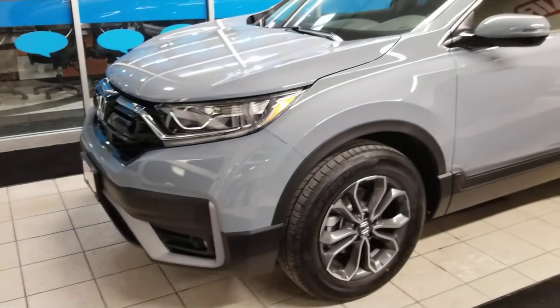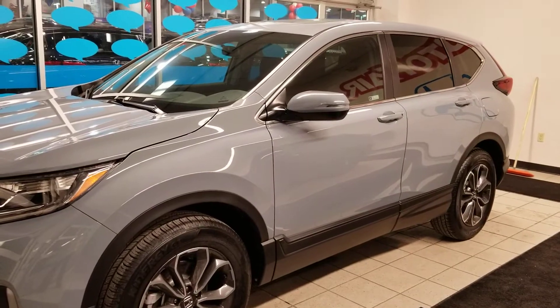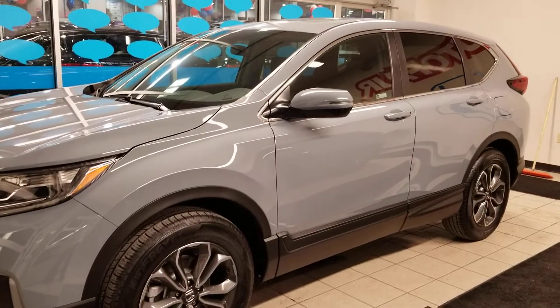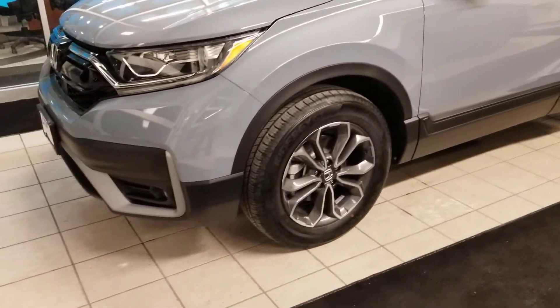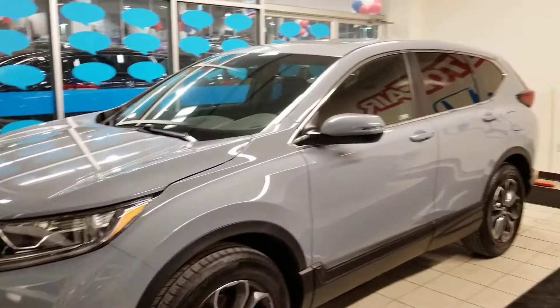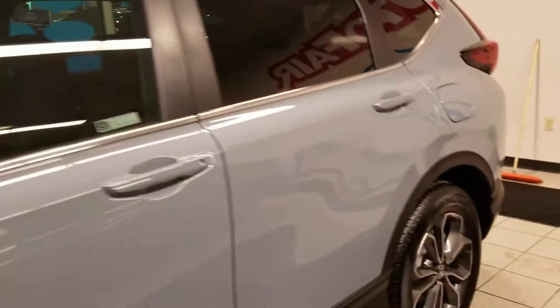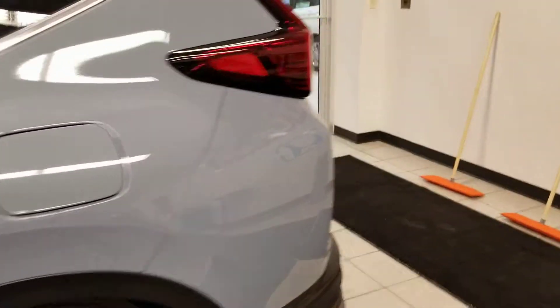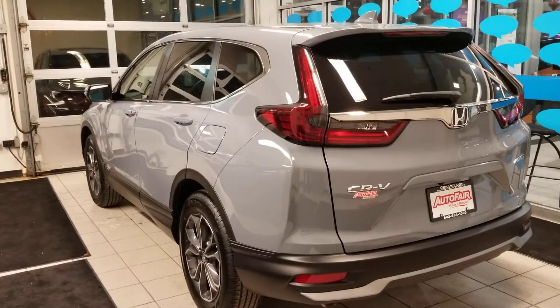Hi Karen. Here's a CRV — this one's an EXL. The Touring, which John said is the top of the line, would have chrome on the bottom and looks a lot nicer. The Touring would have roof rails; this one does not. But at least this one's inside a warm garage, so I can show you exactly what it looks like even though it's dark outside.